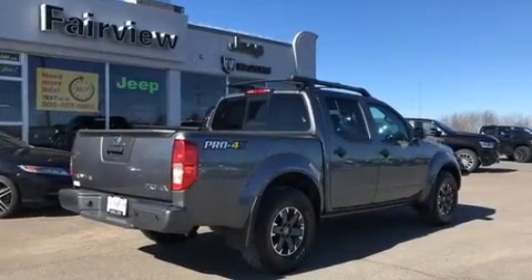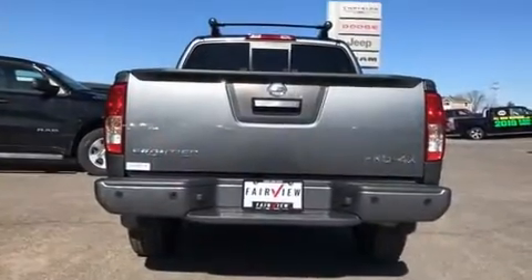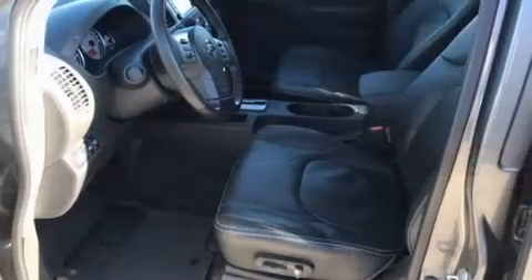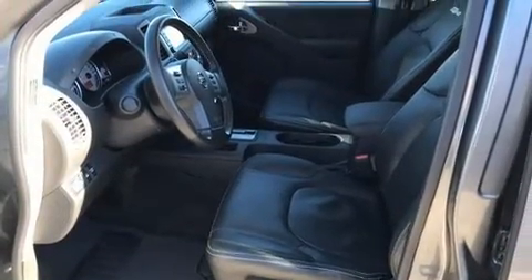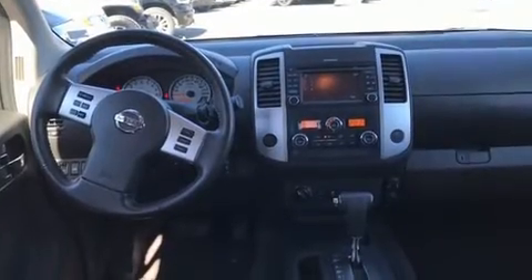This model accommodates five passengers comfortably and provides features such as one-touch window functionality, automatic temperature control, skid plates, remote keyless entry, a bed liner, and the power moonroof opens up the cabin to the natural environment.